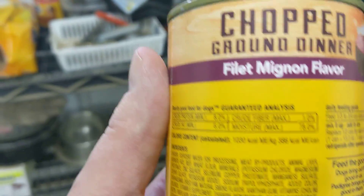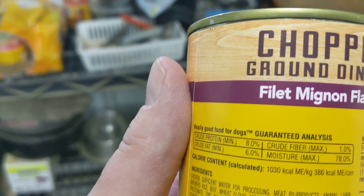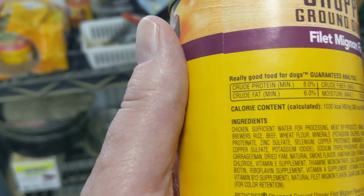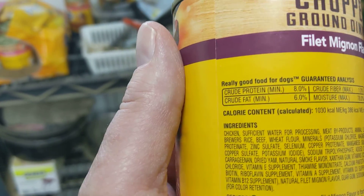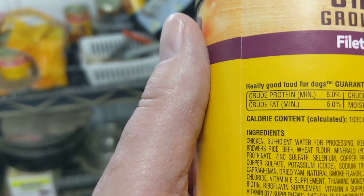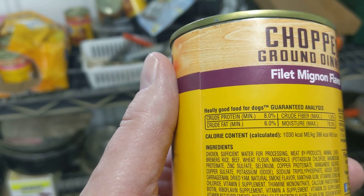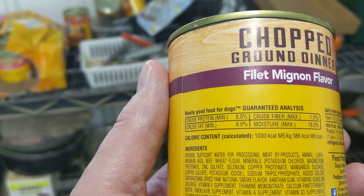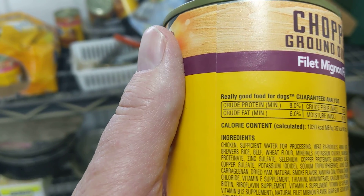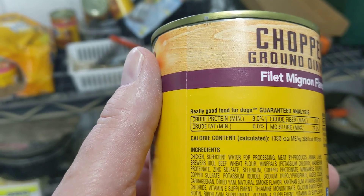That's obviously not really a great consolation. And the fiber is 1% crude fiber. The ingredients: chicken, sufficient water for processing, meat byproducts, animal liver, brewer's rice, beef, wheat flour, minerals, potassium chloride, magnesium proteinate, zinc sulfate, selenium, copper proteinate — and that's just getting started on the list.